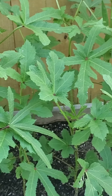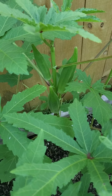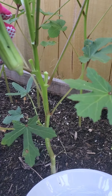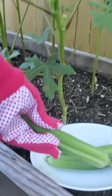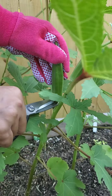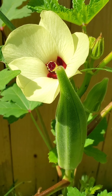Here are my okra plants. You should always wear gloves while handling okra because the plant and the okra itself have tiny little thorns. Also, did you know okra is from the hibiscus family? If you look at both flowers, they are very similar.